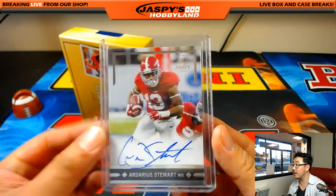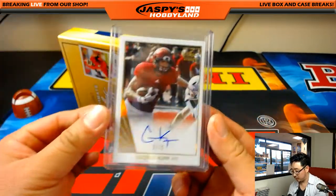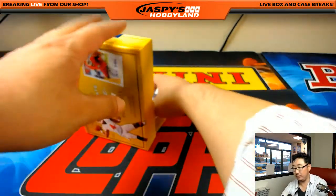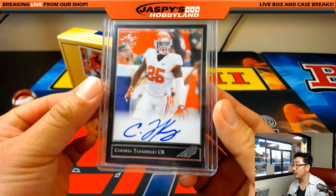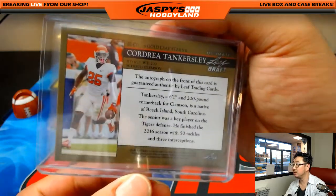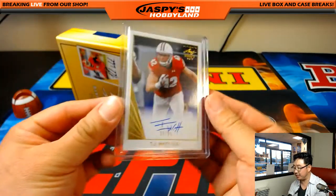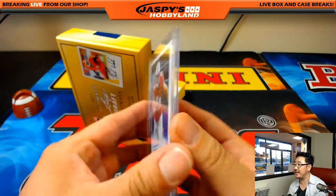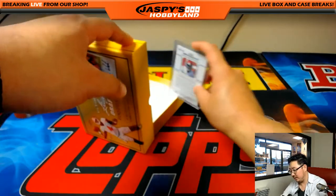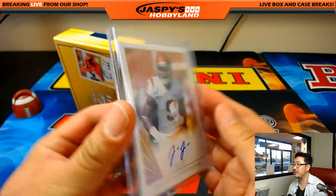Adarius Stewart autograph. Cooper Kupp — nice — five out of 10. Cordrea Tankersley. We have TJ Watt, one of the Watt brothers, 13 out of 25. Nice. And the last one is going to be one out of 10, JuJu Smith-Schuster, USC receiver. Nice.